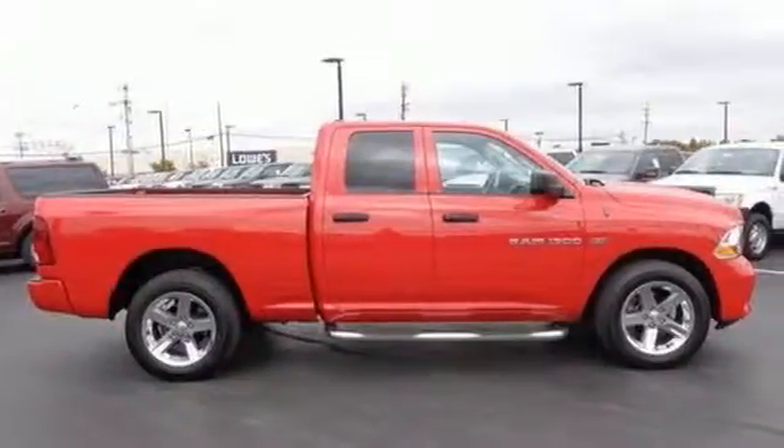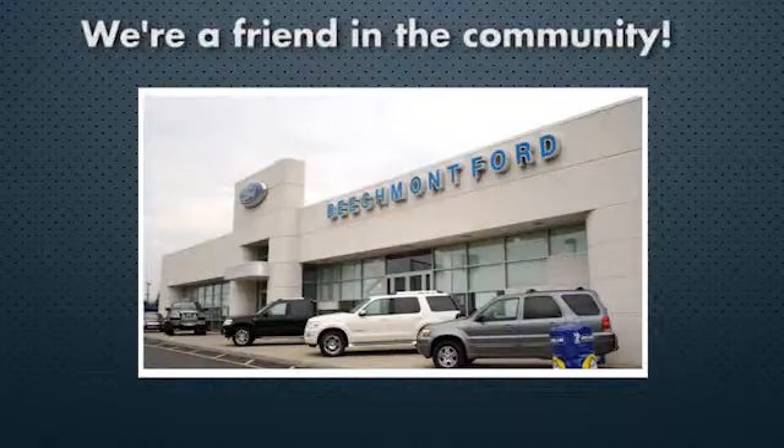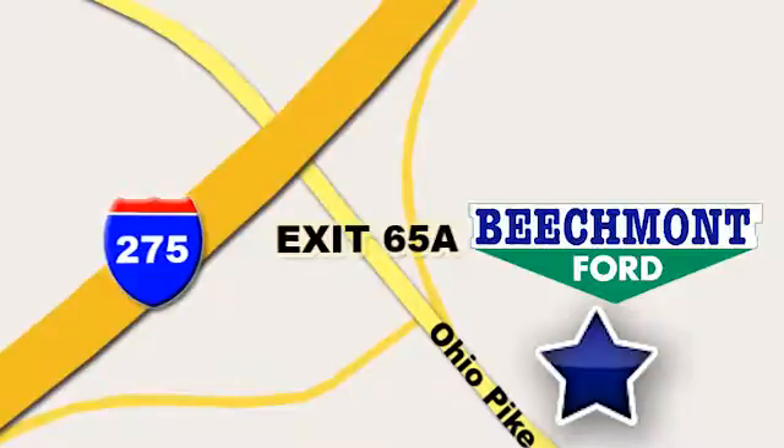Take it for a test drive today. Beechmont Ford — we're a friend in the community. Stop in today. We're easy to find, easy to deal with. Off of I-275 at 65A Beechmont Avenue.